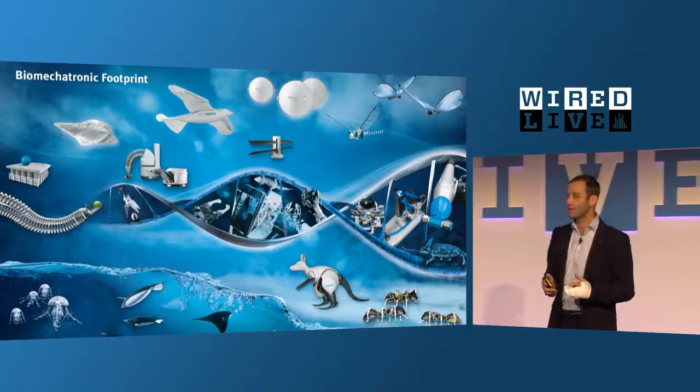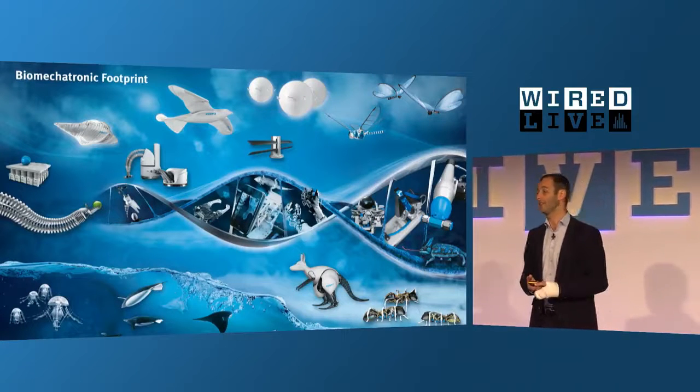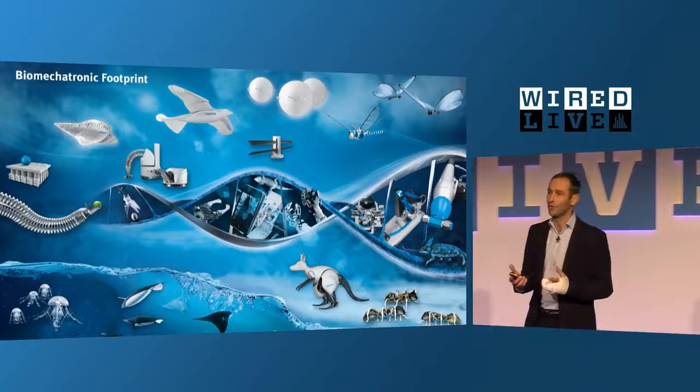But within Festo, we have a small group — 10 persons right now. Over the last 12 years, we have developed more than 45 projects inspired by nature, together with scientists, students, and external partners. We want to learn from nature, fascinate especially the youth for technology, inspire with cutting-edge technology, and also pre-develop products.